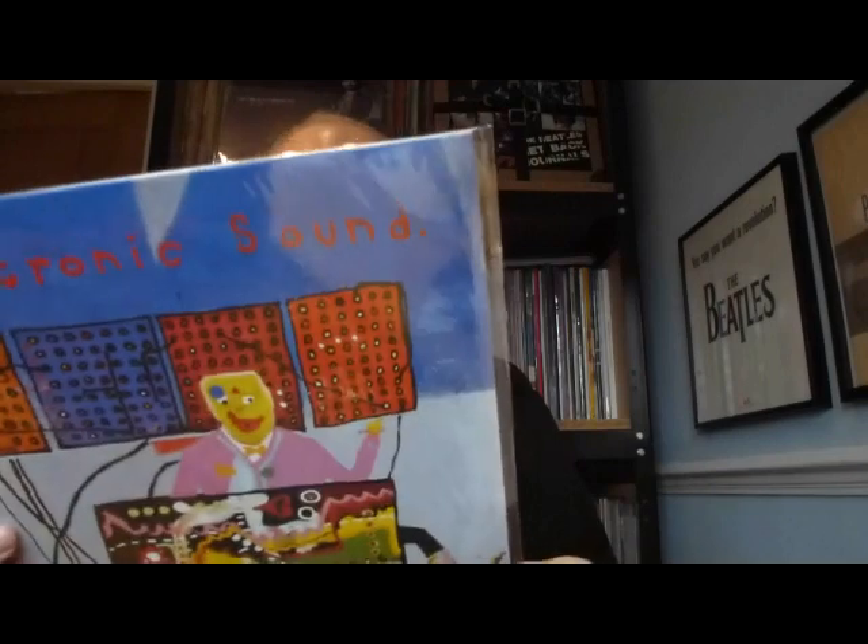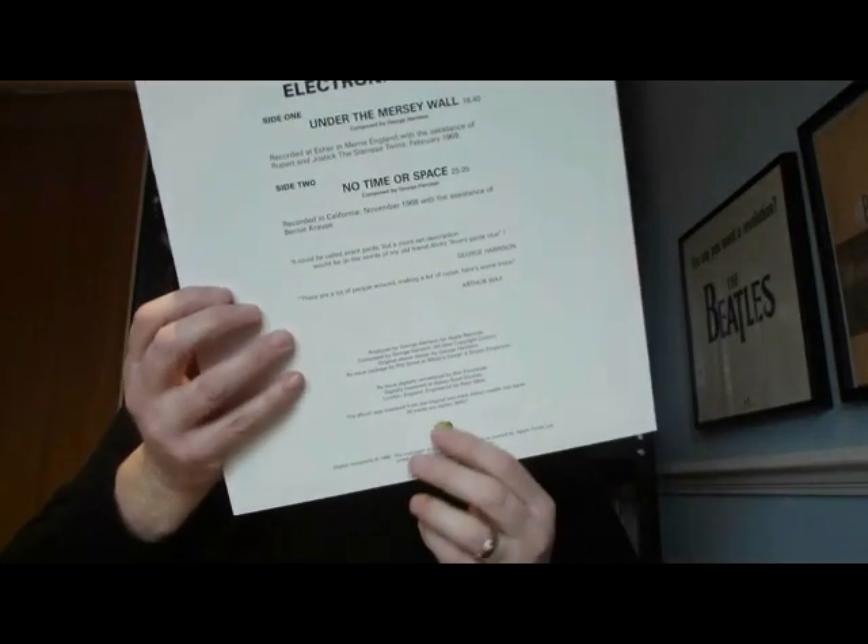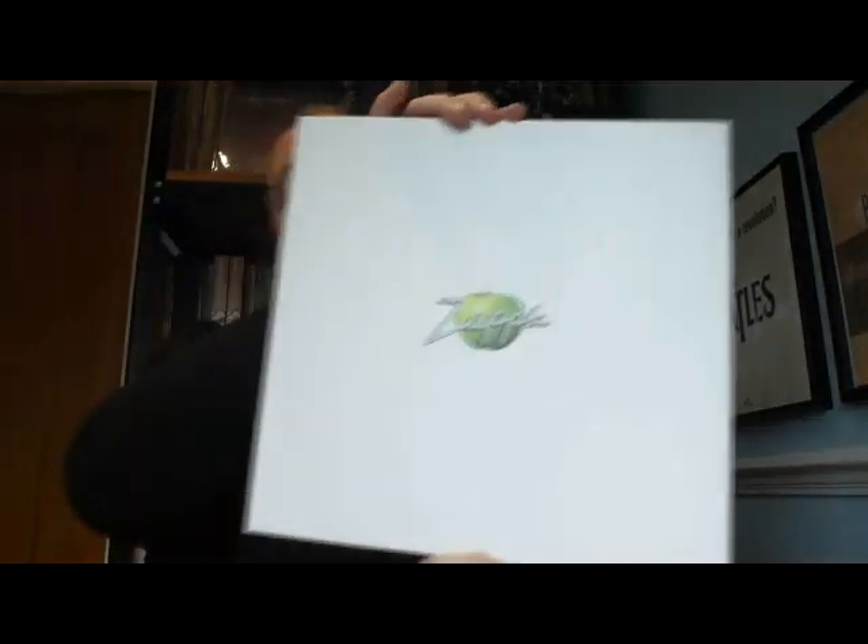Electronic Sounds on Zapple. Wow - I totally forgot that this had been reissued in 1996. Let's have a look inside - so it's a fabulous inner sleeve. I'm pretty sure the original was on paper but this is on nice heavy duty cardboard. I'm going to have to scan this in because I've never seen that before and I love it - Zapple. Definitely going to scan that in and use it as my phone screensaver or something like that. And it's on the Zapple label.